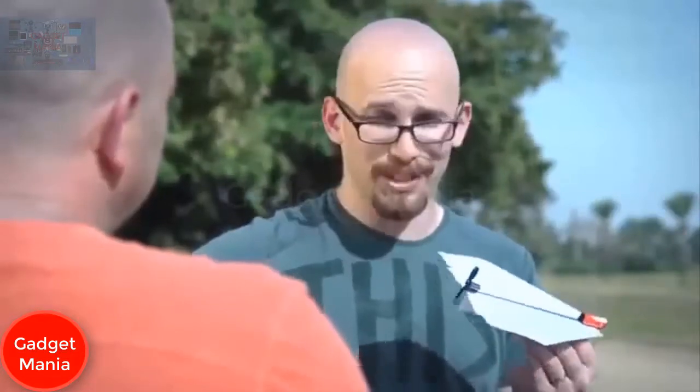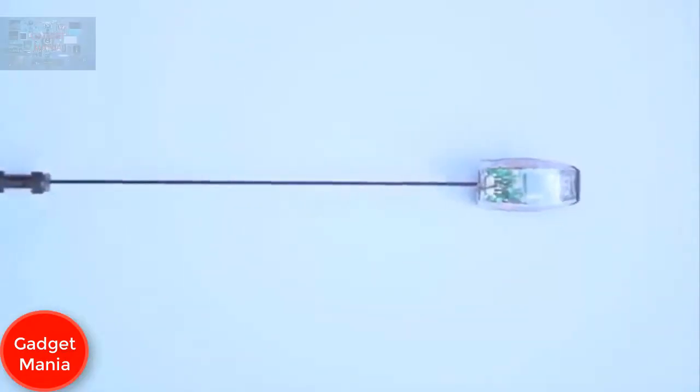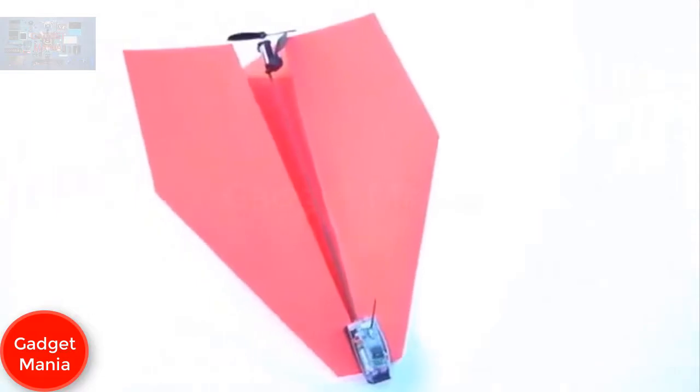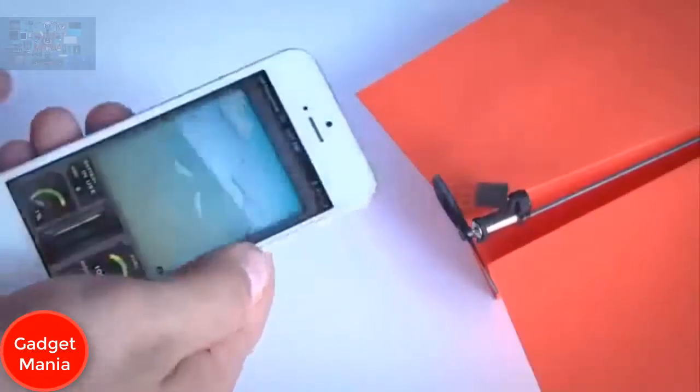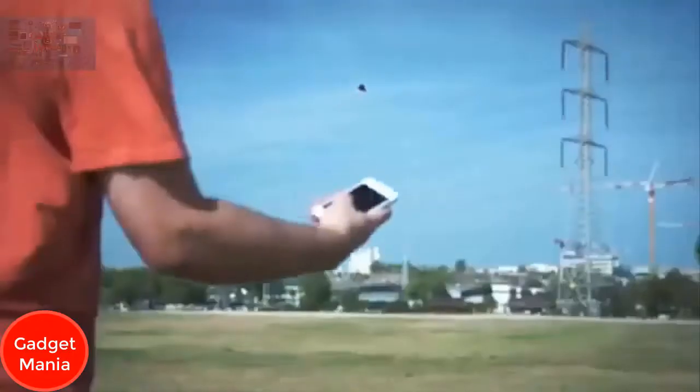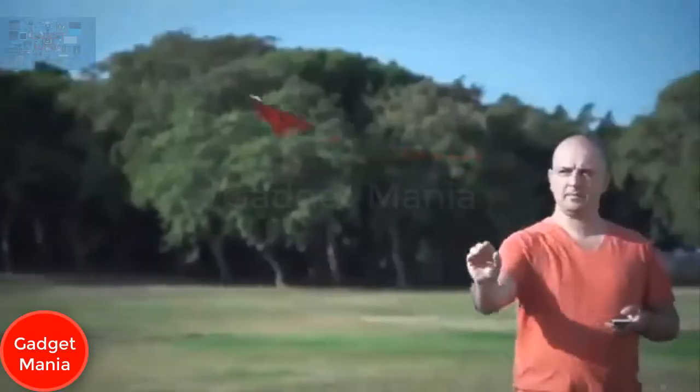A friend told Shy, 'Nice gadget, but you can't make a remote-controlled paper airplane.' Shy took a moment and said, 'Challenge accepted.' Two years of research and 57 prototypes later, he made it happen. Meet Shy's unbelievably magical invention: Power Up 3, the first ever smartphone-controlled paper airplane. Using state-of-the-art technology, Power Up 3 turns your embarrassing paper plane into a lean, mean flying machine.